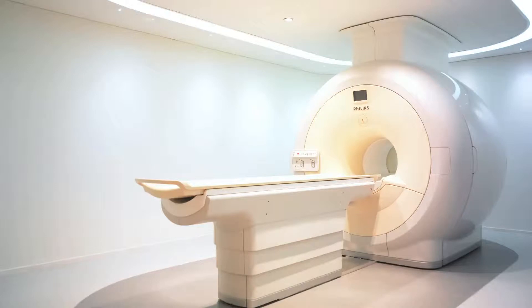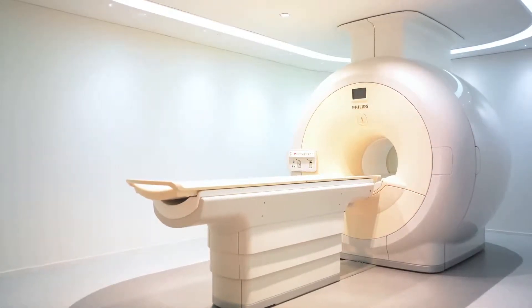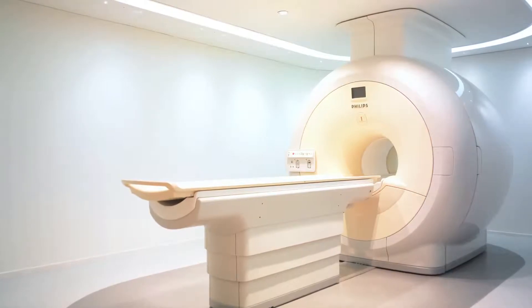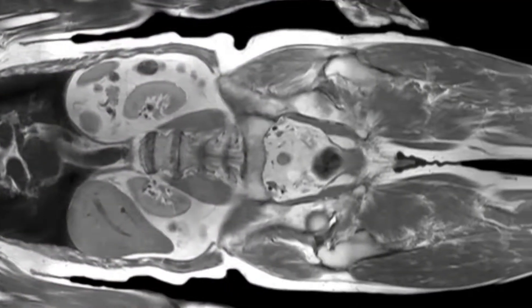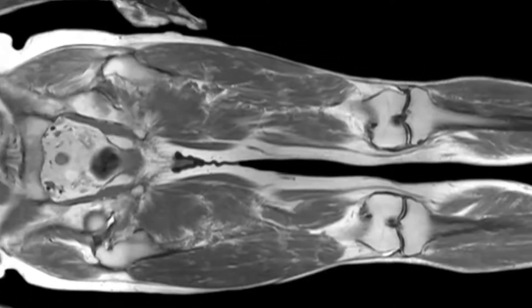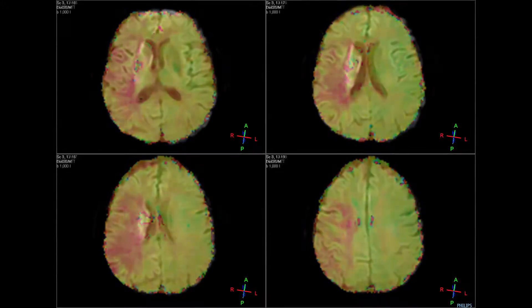Recently, Doylestown Hospital has acquired the Philips Ingenia 3T MRI system. We're excited to have this here because it has really unlimited capabilities. We can use it for anything literally from head to toe — body imaging, musculoskeletal imaging, cardiac imaging, and any sort of neurologic imaging.